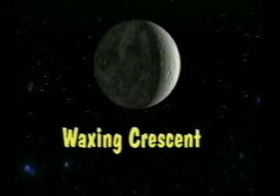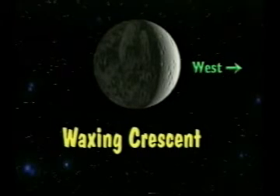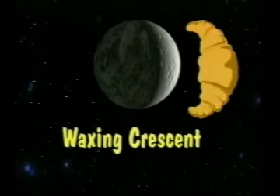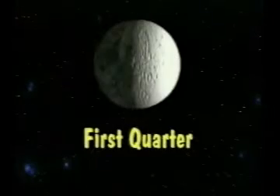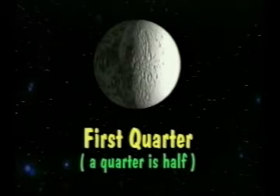New Moon: you need a new moon in this phase because you ain't got one. Waxing Crescent: if you see more of the moon on the side facing west, it's waxing. You can remember what a crescent moon looks like because it looks like a crescent roll. First Quarter: here's how you remember this one — a quarter is a half. It sounds stupid but it works. This is called the first quarter because the moon is one quarter of the way through its cycle.